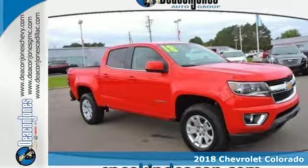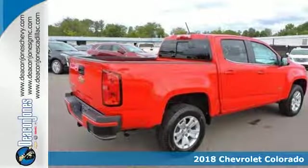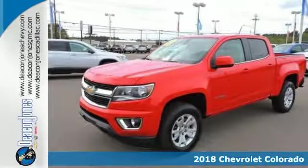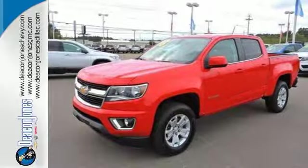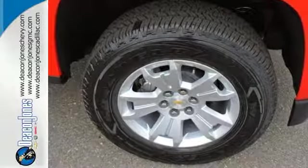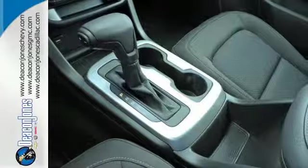Here's a 2018 Chevrolet Colorado. No matter what you demand of your truck, this mid-sized pickup is ready to gear up and hit the road. This Colorado is tailored to active lifestyles with features like a color media display and a cargo box light in the back of the cab.